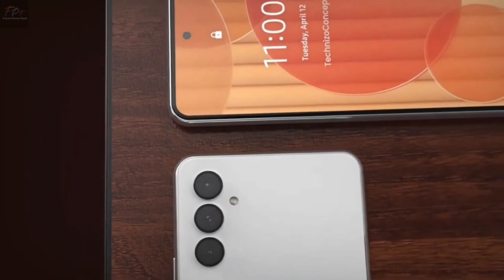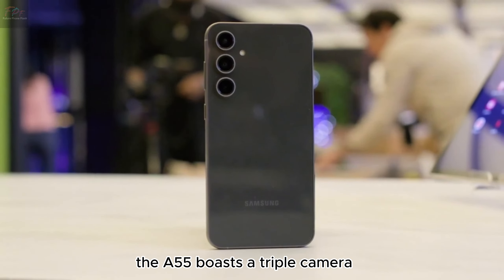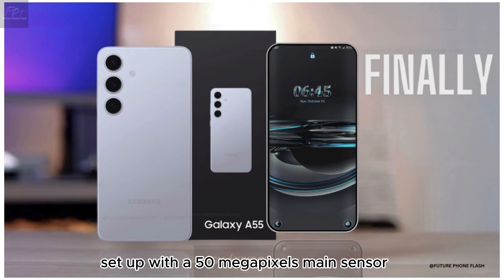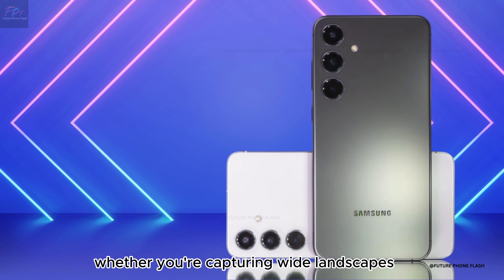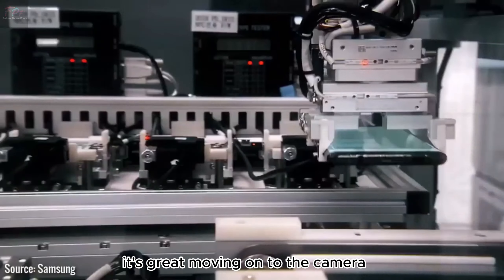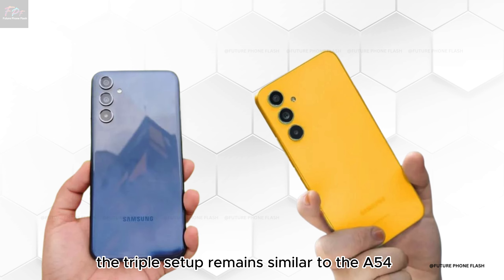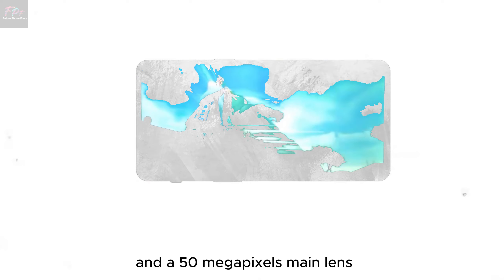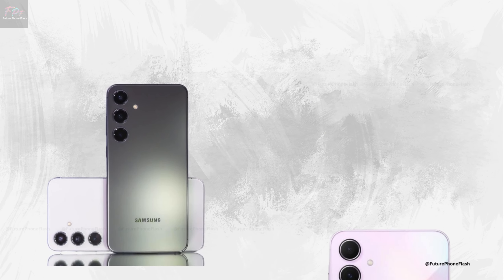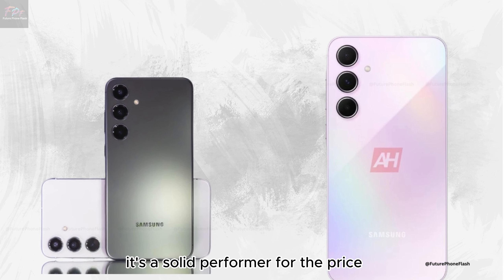Camera capabilities revisited. The A55 boasts a triple camera setup with a 50 megapixels main sensor, ensuring your shots are crisp and clear. The triple setup remains similar to the A54, but with enhanced night photography and a 50 megapixels main lens that brings your photos to life. Despite some limitations like noise in certain conditions, it's a solid performer for the price.